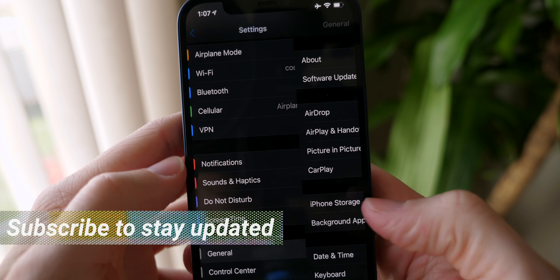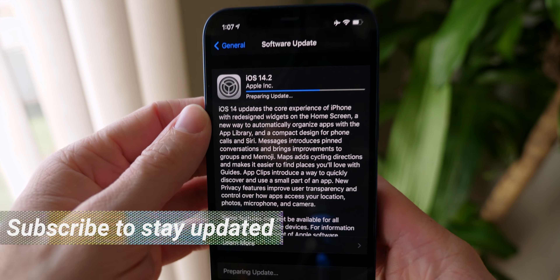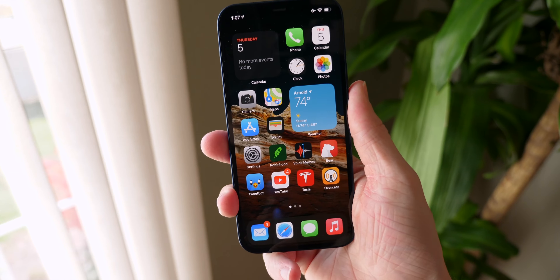If you guys head over to Settings, General, and Software Update, you can grab it. I already have it on my phone — it's just doing the final update because I was running the beta. So I have a ton of new features.